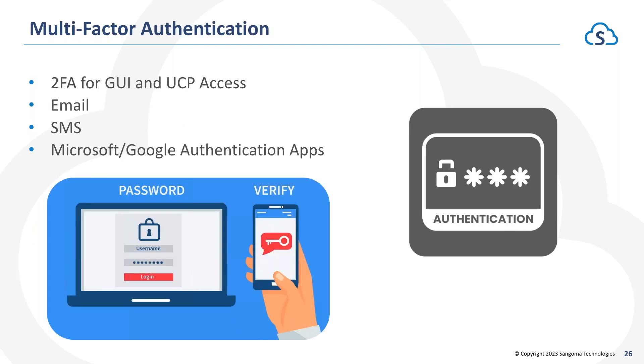Multi-factor authentication — from a security standpoint, this is for access to the PBX GUI as well as the user control panel. We can enable two-factor authentication where, when signing into the GUI, we can send you an email, do SMS, or authenticate with Microsoft and Google authentication applications. This ensures that second factor is in place when someone is trying to sign in, adding an additional layer of security.